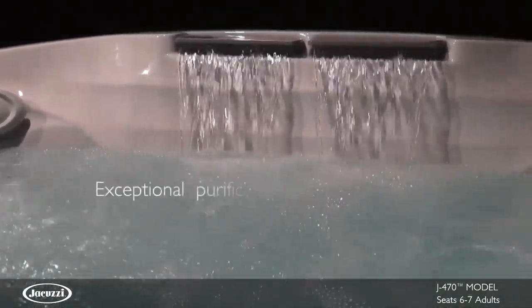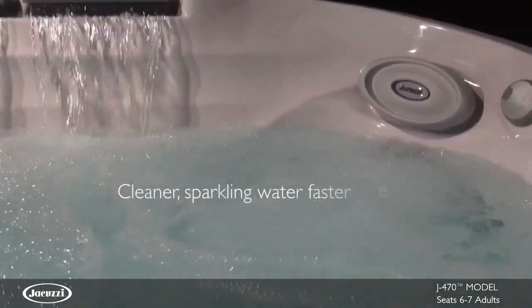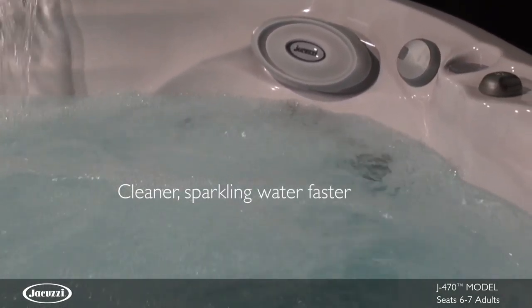The J470 utilizes ClearRate technology with a five-stage filtration process that achieves the cleanest water in the shortest amount of time.